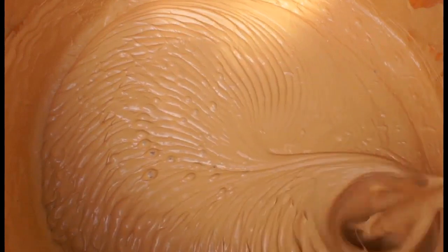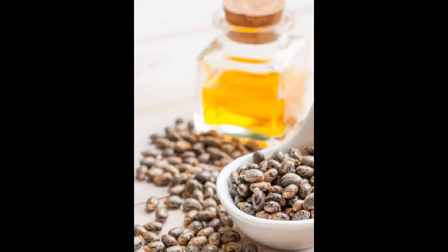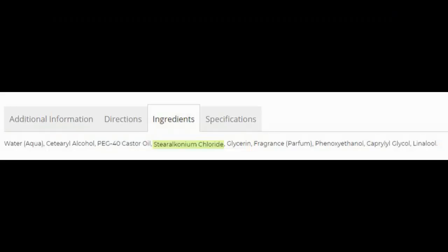99% of all conditioners are mostly some type of fatty alcohol because it binds the conditioner ingredients — oil and water — together. The next ingredient is PEG-40 hydrogenated castor oil. This functions as a surfactant or cleanser. It's water soluble and it is an emulsifier, so it works with our fatty alcohol to help the oil and water combine together. It's what gives the expected texture to conditioners and lotions.